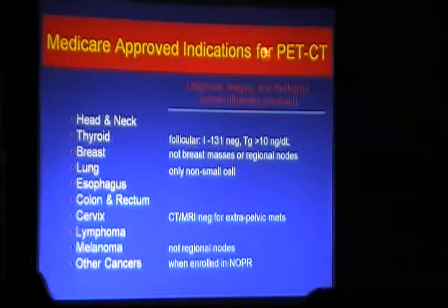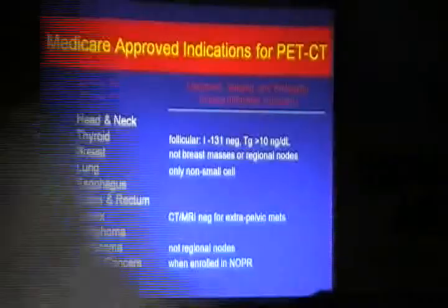Medicare approved indications for PET-CT — this is a US list for reimbursement of most patients. In the US, head and neck, thyroid, breast, lung, esophagus, colorectal, lymphoma, and melanoma are all reimbursed. It is used for diagnosis, staging, and restaging. This is not an experimental tool; it has already been in practice for the last 15 years.